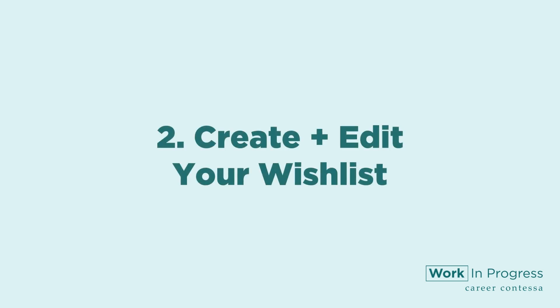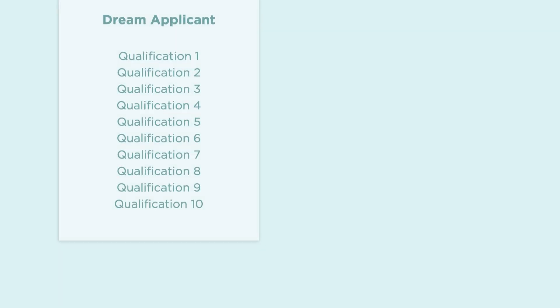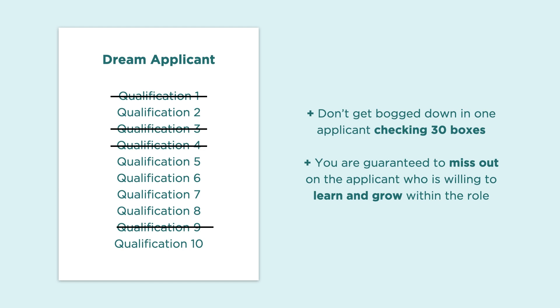Number two: create and edit your wishlist. When looking to hire a new employee, you want to find the perfect employee — but here's a spoiler: the perfect employee doesn't exist. Focus on your must-haves and non-negotiables. Many applicants become intimidated by long job posts that list dozens of requirements, responsibilities, and skills. Create two drafts: one that lists everything you'd like in a dream applicant (keep this one private), then cross out your nice-to-haves. You are guaranteed to miss out on the applicant who is willing to learn and grow within the role.